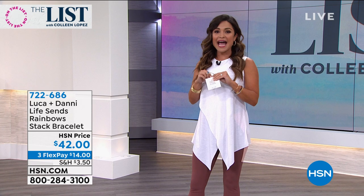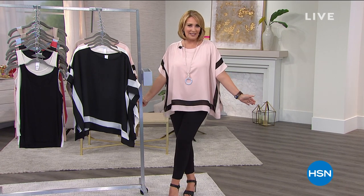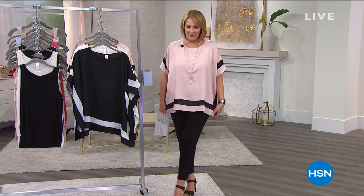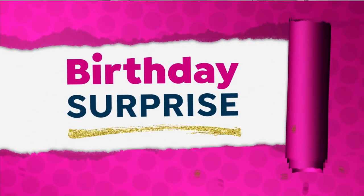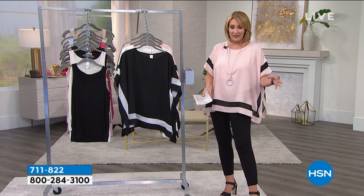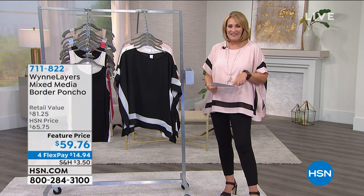I think we have waited long enough — you guys have been asking on our Facebook Live about the beautiful poncho top that Colleen has been wearing. It is a birthday surprise. Stay tuned for the Luca and Dani bracelets — they really are quite beautiful with that very special message. But if you love an easy, breezy, beautiful top, leave it to our friend Marla Wynn to bring us this winner. It is a birthday surprise. Wait till you see the cute colors. Your first time it's ever been offered — $59.76, on four payments, so you're under $15 to get this one home.